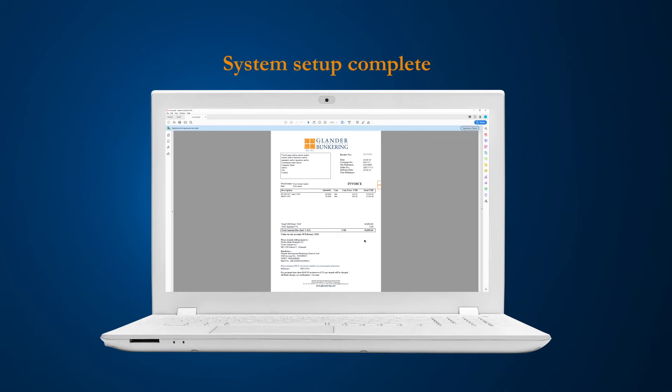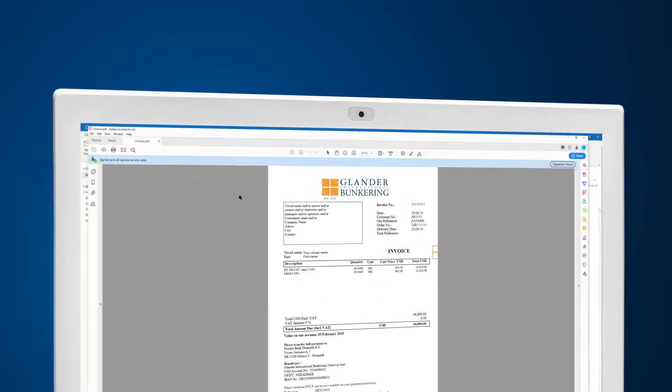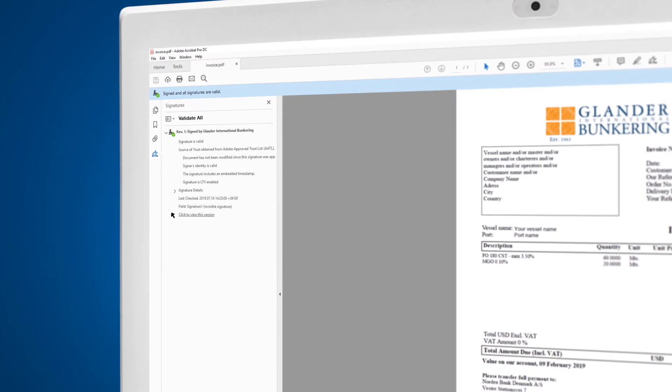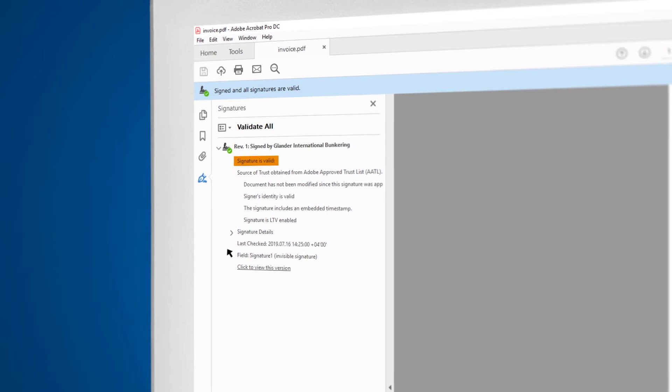Now that your system is set up, you're ready to check signature validity for all invoices. Every time you receive an invoice, just click on Signature Panel and the verification details will be listed below. If you see a green checkmark with the phrase 'Signature is valid,' it is safe to make the payment to the bank account mentioned on our invoice.